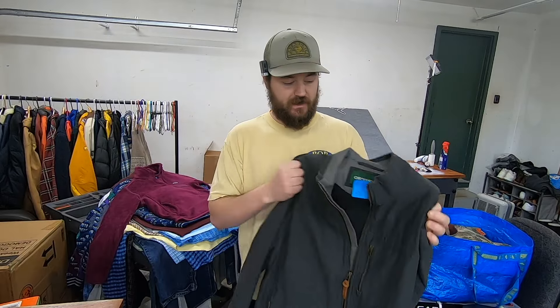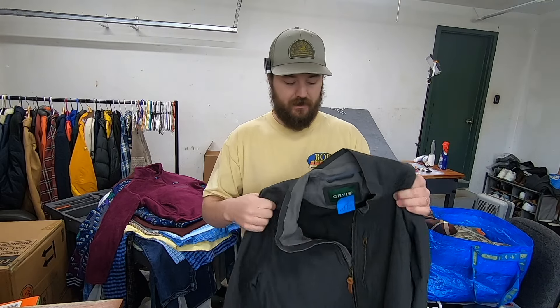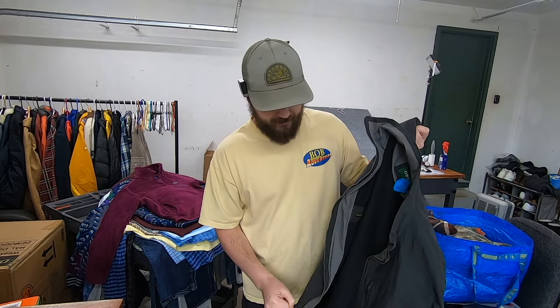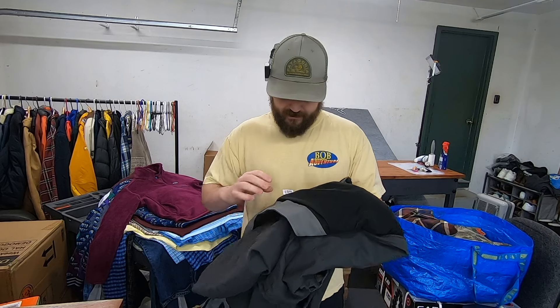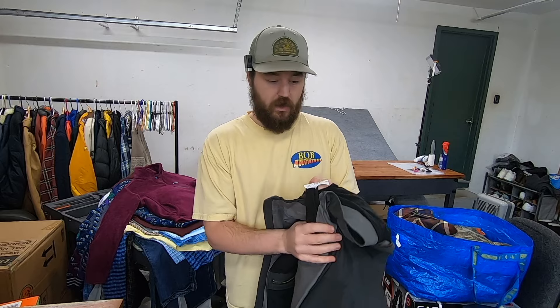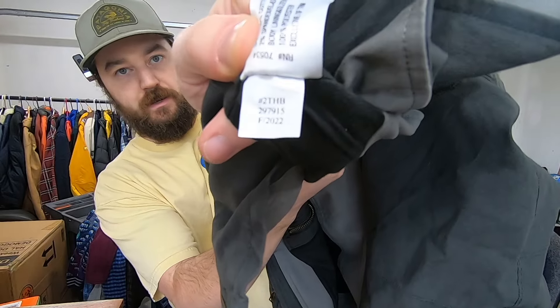I paid $12 for this Orvis jacket as well. It's a really heavyweight, canvas-y material and I've had really good success with Orvis outerwear this year. It's size XL and it kind of has that waxed feel to it. On Orvis you can do a style code lookup — on the material tag on the bottom side there's a number there that I'll use to find the exact style of this jacket and get a little more money for it.